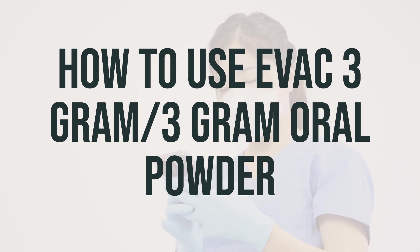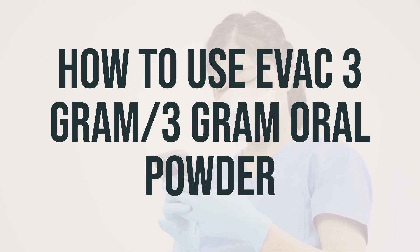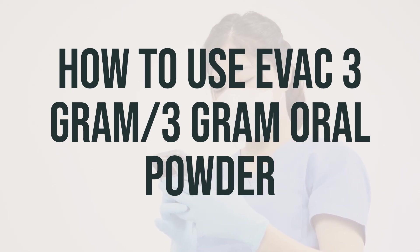When taking Evac 3-gram/3-gram oral powder, it's important to follow the instructions from your doctor or the product package. To prevent choking, make sure to take it with a full glass of water or other liquid. If you're using the powder form, measure each dose according to the label, mix it with a full glass of liquid, stir completely, and drink right away. You can add more liquid if the mixture becomes too thick, but be careful not to breathe in the powder.